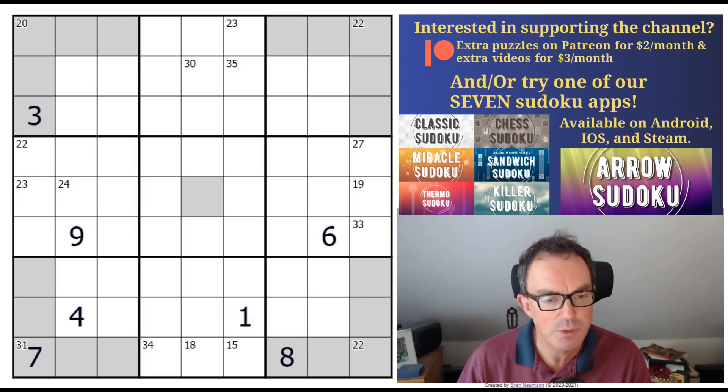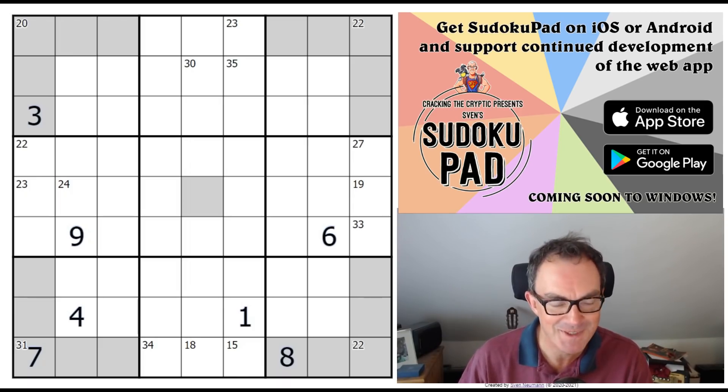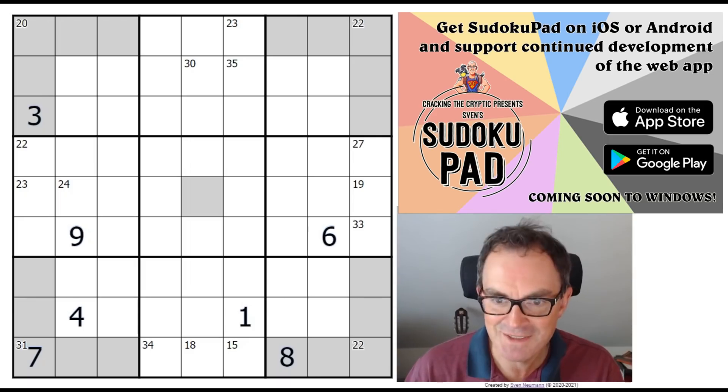The only thing I would appeal to your kindness regarding is: if you enjoy the channel, please consider subscribing. We are heading towards the magic number of 400,000 subscribers, and when we get there, Mark and I are going to make a video answering questions from the community. If you have a question, email us at crackingthecryptic@gmail.com or tweet us at @crypticcracking, and hopefully one day soon we'll get to make that video.